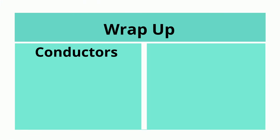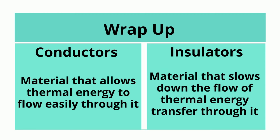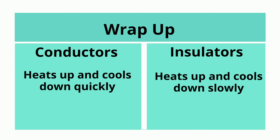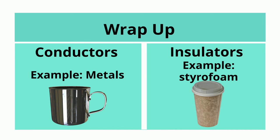Let's wrap it up. Conductors are materials that allow thermal energy to flow easily through it. Insulators are materials that slow down the flow of thermal energy transfer through it. Conductors heat up and cool down quickly. Insulators heat up and cool down slowly. An example of a conductor would be metal and an insulator would be styrofoam.